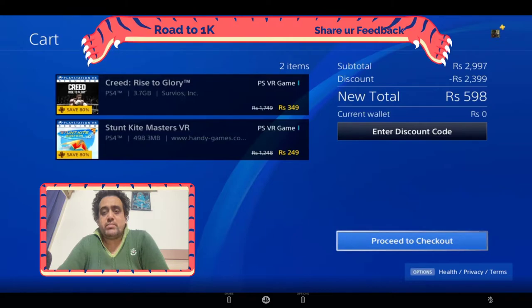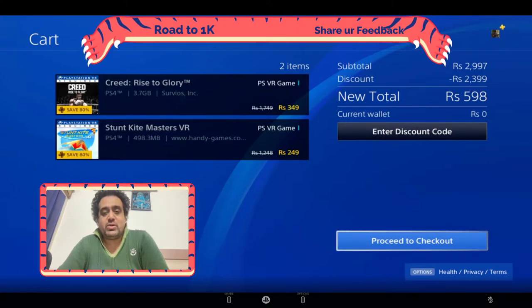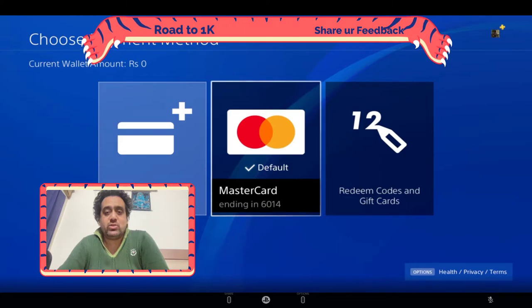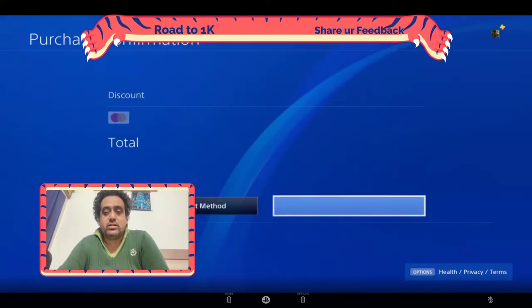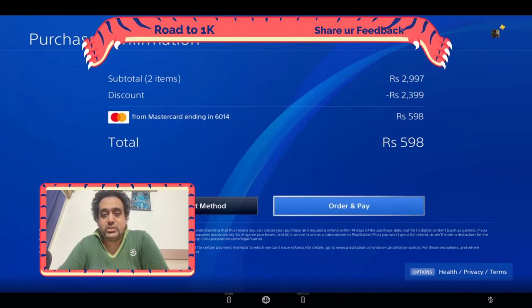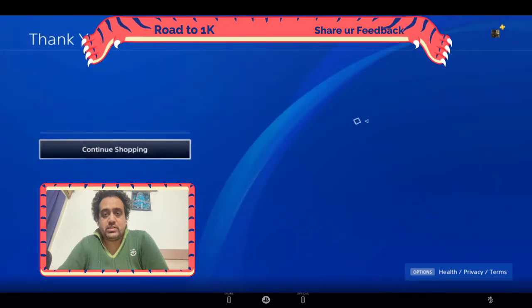I think I should go ahead and buy these games without wasting time. In case you want me to buy any other PlayStation title, please let me know in the comment box and I will definitely buy that game and play it in my upcoming stream. Let me click on proceed to checkout. My credit card is already registered, so I'll just click OK. The price comes up as 598 — let me click on order and pay. There we go, payment taken.